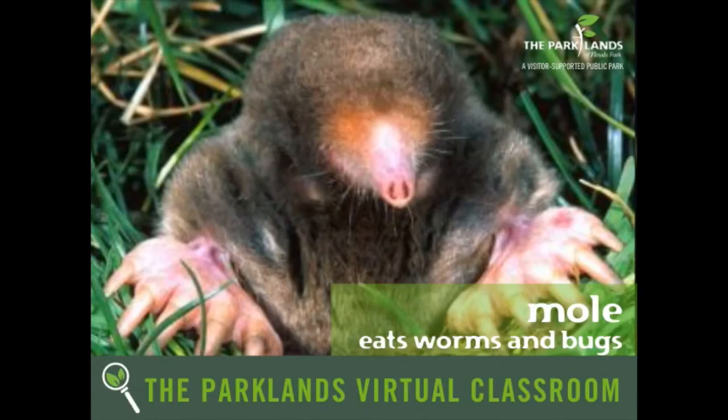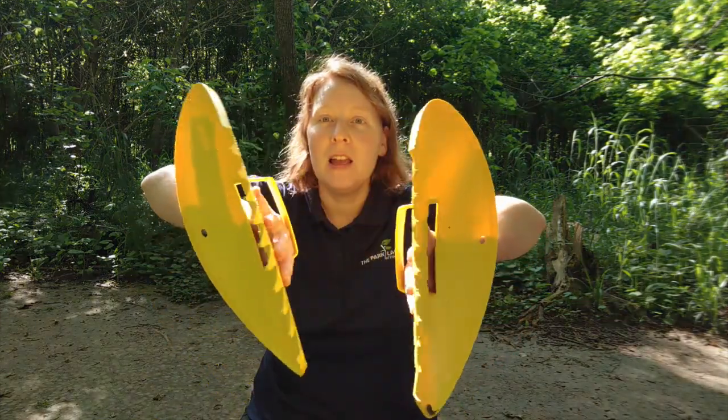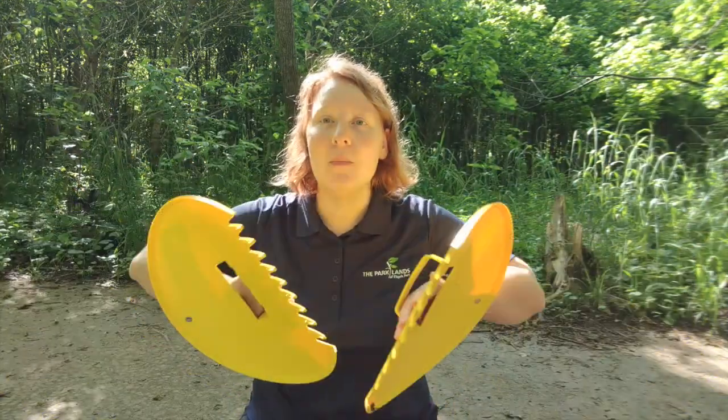We're going to start first with my favorite, the mole. The mole is this weird creature whose body is made for being underground. You notice it has a long pointy nose that's going to help it move through the dirt, and probably you notice those giant hands. They have these hands that are kind of like swimming paddles, and the way they move through the dirt is they just kind of swim through it, if you can imagine that.